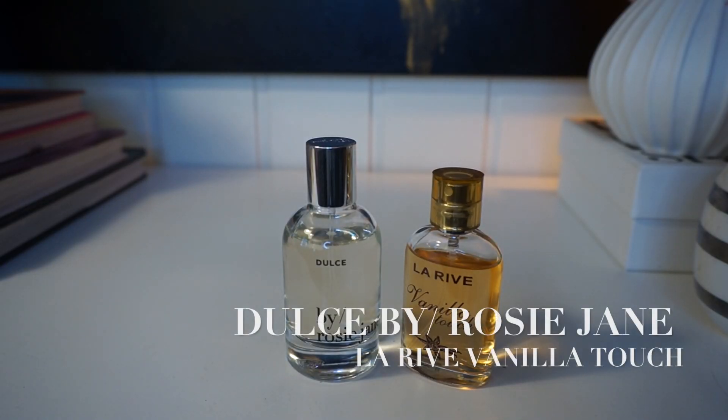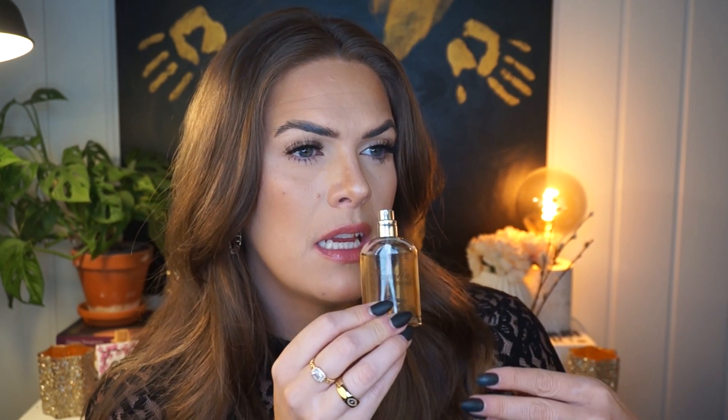Sticking with the sweet theme, the next pair of dupes are Dolce by Rosie Jane and La Rive Vanilla Touch. Dolce is a fairly new addition to my collection and when I got it I realized it wasn't an unfamiliar smell — it was actually similar to La Rive Vanilla Touch. Vanilla Touch has a more floral, almondy, almost waxy feel to it. Because of the chocolate in Dolce, it gives it a little more sweetness, but they're pretty similar.